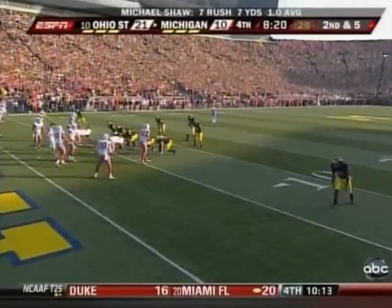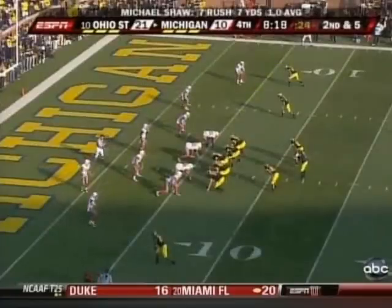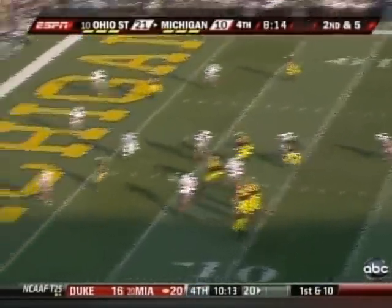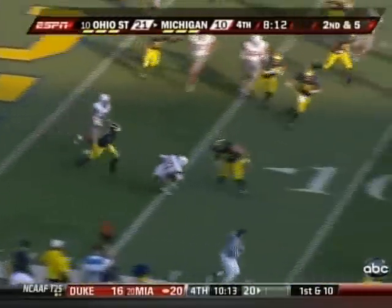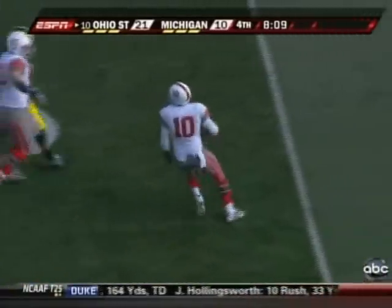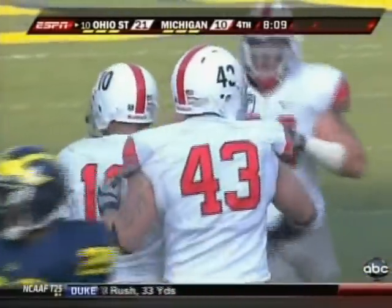Only one today for Michigan, despite lots of sustained offense. They come up to the line quickly. Corsier the fake — nifty move. Throws. Intercepted. Devon Torrance. Another critical error by Michigan.